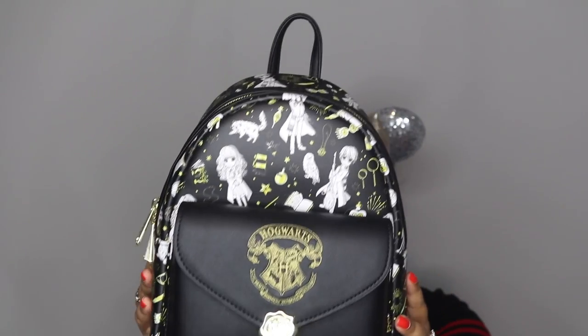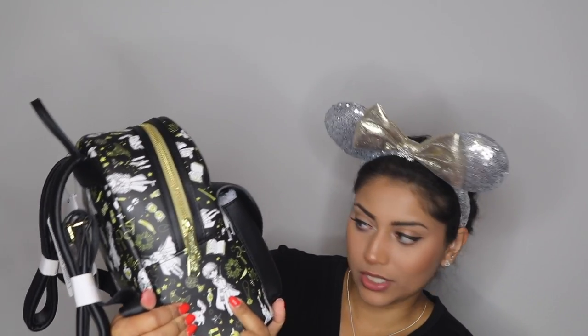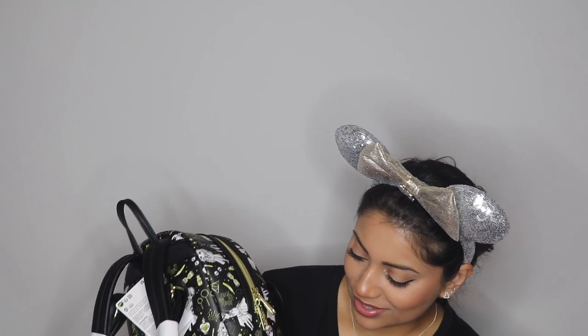We have Harry right here, and I believe that's Hermione, and I think that's Ron. We have Luna over here right above the plaque. I love the little details — you have Harry on his broom, the little time turner, love potion, little books and potions, and Hermione's cat Crookshanks right there. So cute! And you have Luna's Spectrespecs!